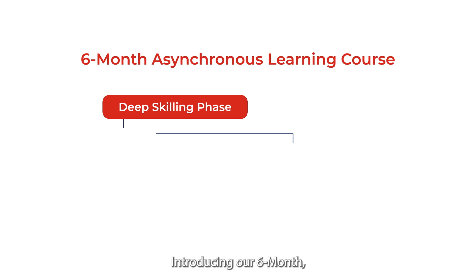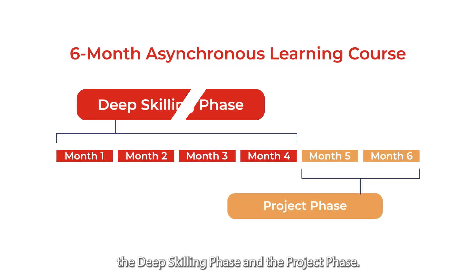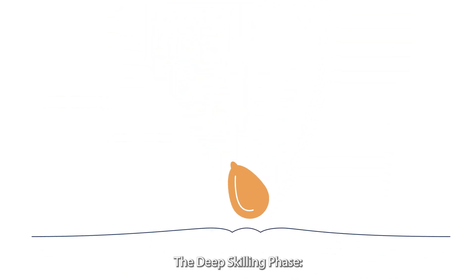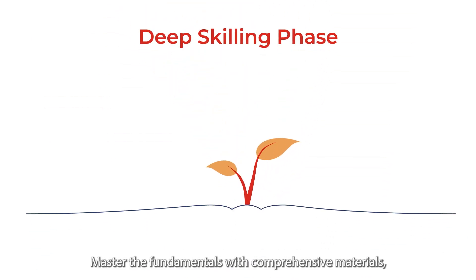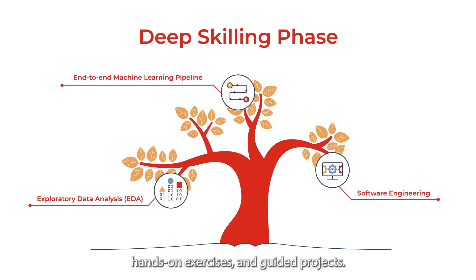Introducing our six-month asynchronous learning course divided into two phases: the deep-skilling phase and the project phase. The deep-skilling phase lets you master the fundamentals with comprehensive materials, hands-on exercises, and guided projects.